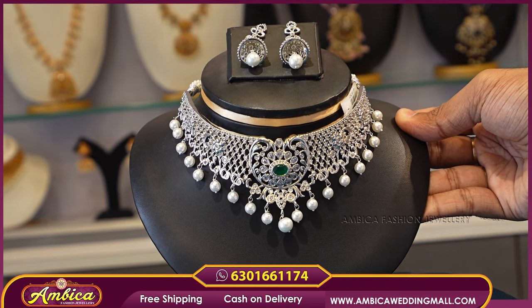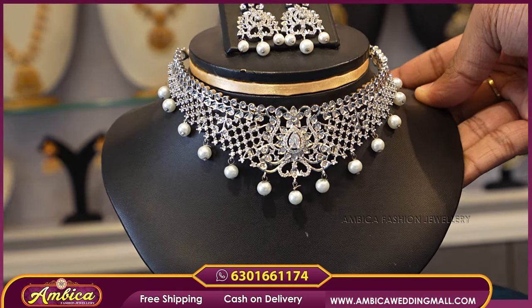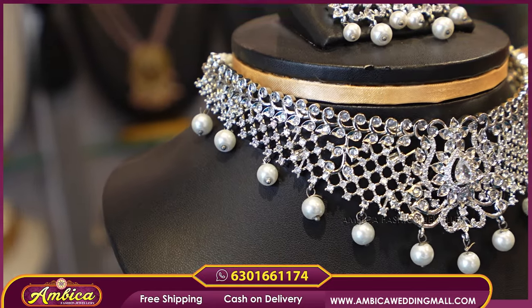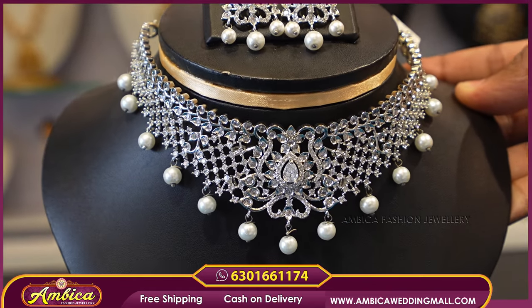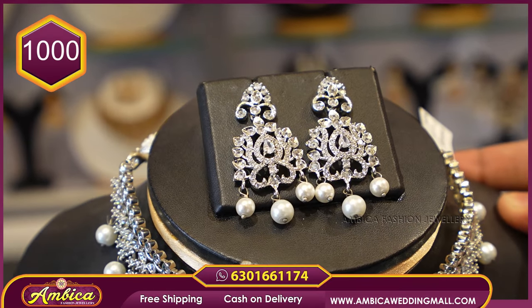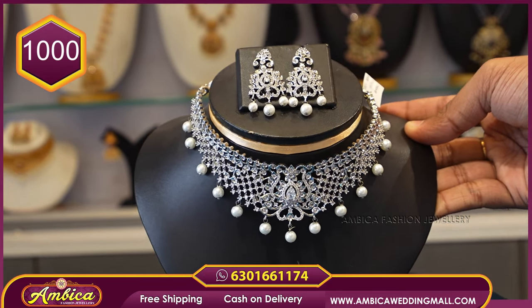The next beautiful pattern is completely silver and white stone. It has a floral pattern with a pendant type and ocean pearl drops. It fits adult and kid sizes — a budget-friendly, premium collection. It features a pendant type with white stone and pearl drops — ₹1,000 price.